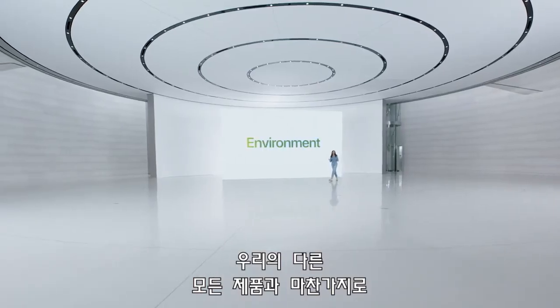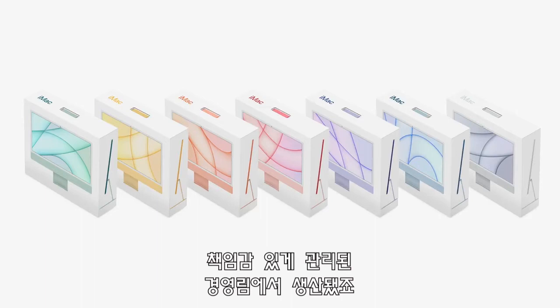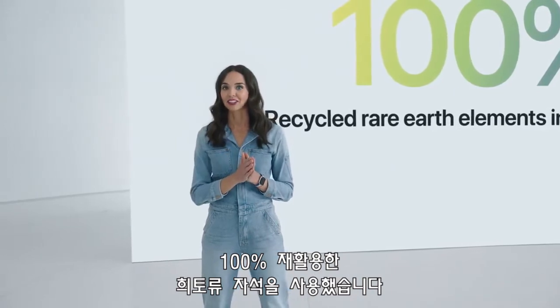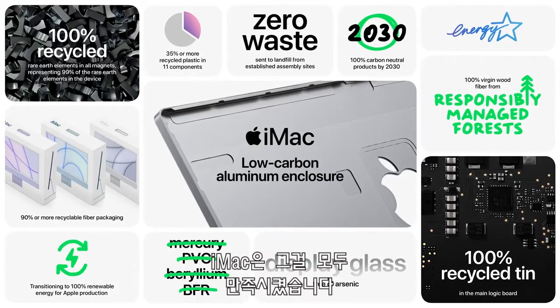And like all of our products, iMac has been built to minimize its impact on the environment. 100% of the virgin wood fiber in iMac's packaging comes from responsibly managed forests. iMac has 100% recycled rare earth magnets in the speakers, fan motor, and power connector. And of course, iMac meets Apple's high standards for environmental responsibility in materials, renewable energy, and energy efficiency.